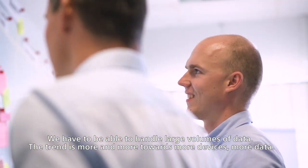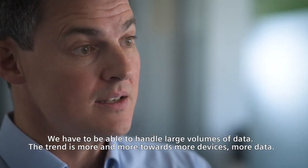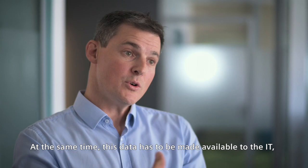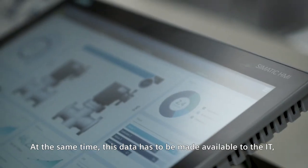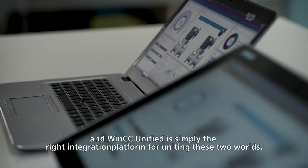We have to be able to handle large volumes of data. The trend is always toward more devices, more data. At the same time, this data has to be made available to IT, and WinCC Unified is simply the right platform for uniting these two worlds.